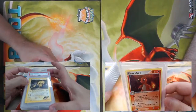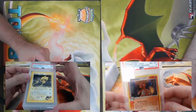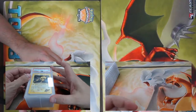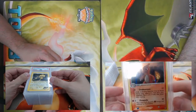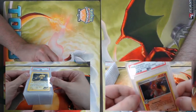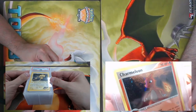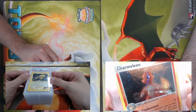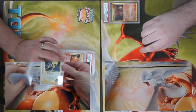I got a Charmeleon from Team Rocket Returns — I think that's a secret rare, number 98 of 97. Is there a swirl on that? Yep! Nice Charmeleon swirly, I like it. I got a Rocket Zapdos from Gym Challenge, came back a PSA 7, and an Ampharos 9 from Neo Genesis.